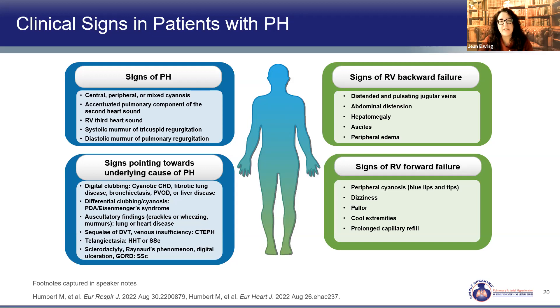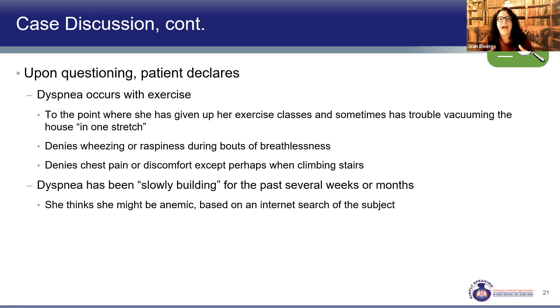We talk to her more to understand how this happened and how fast. She can't exercise anymore, stopped going to exercise classes, and can't even vacuum a whole room. She has chest pain only when climbing stairs. She's not wheezing, coughing, or hoarse. This has been slowly building over the last several weeks — slow in onset. She looked up her symptoms online and thought maybe it's anemia — she didn't realize it was much more complicated.